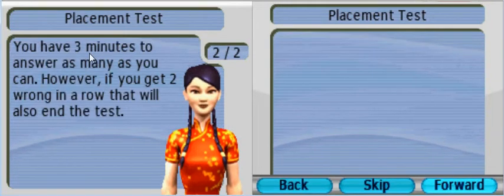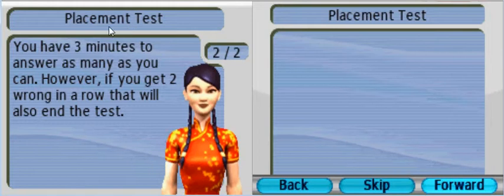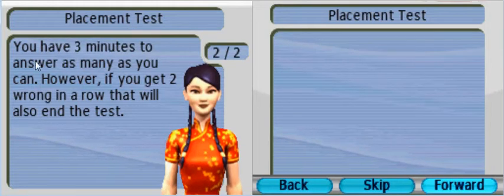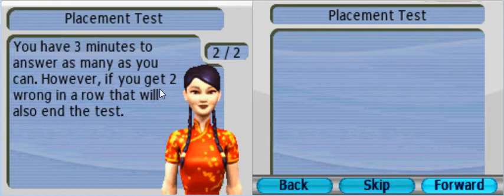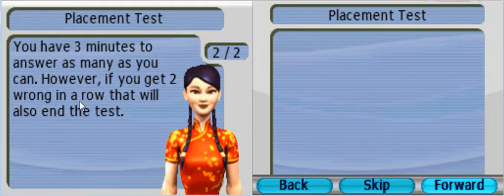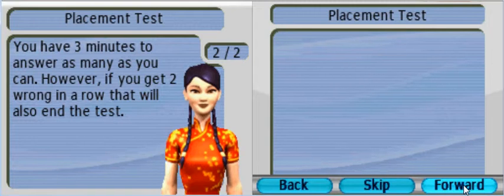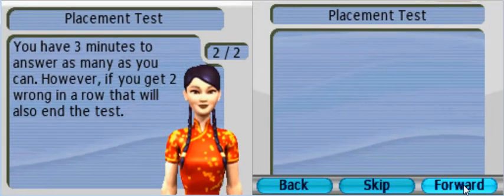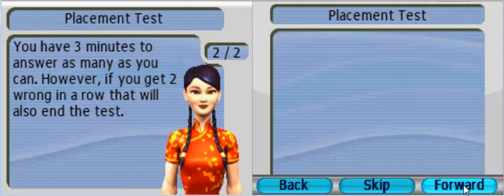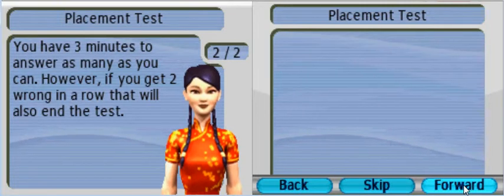Over here, you have three minutes to answer as many as you can. So we're talking about the placement test right now. A placement test, three minutes, answer as many answers as you can. And if you get two wrong answers in a row, that will end the test. So let's get started. There are gonna be questions about vocabulary, like recognize the word English-Chinese. There's gonna be phonics - I suck at phonics - but whatever, let's just give it a try.